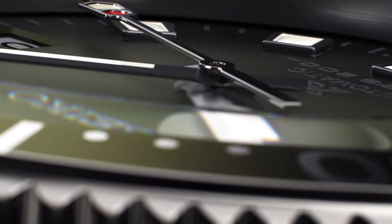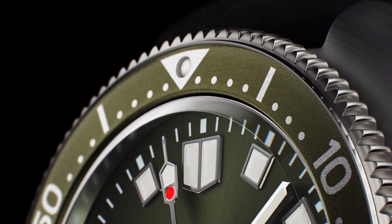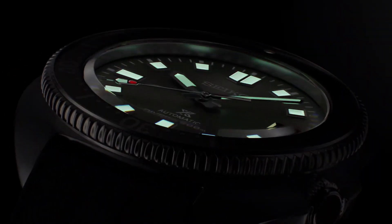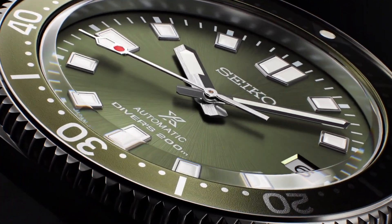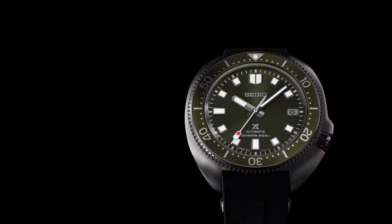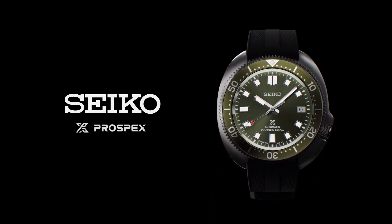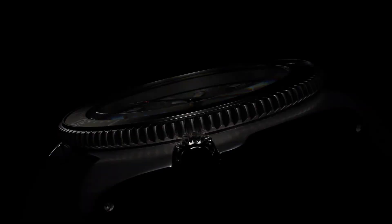Crystal: curved sapphire with anti-reflective coating on inner surface. Lumibrite on hands, indexes, and bezel. Band material: silicone. Water resistance: 200 meters, 660 feet divers.